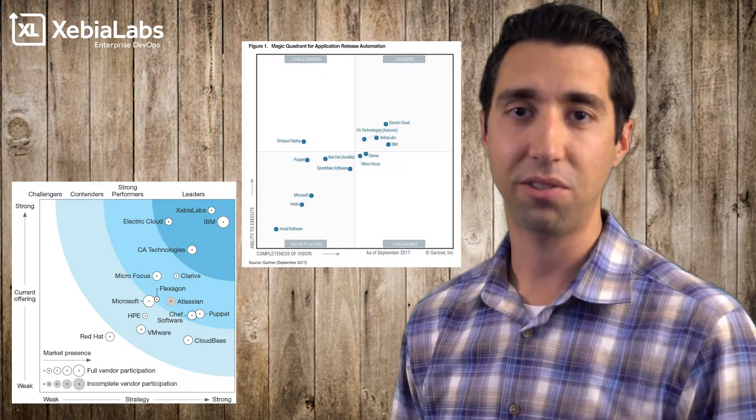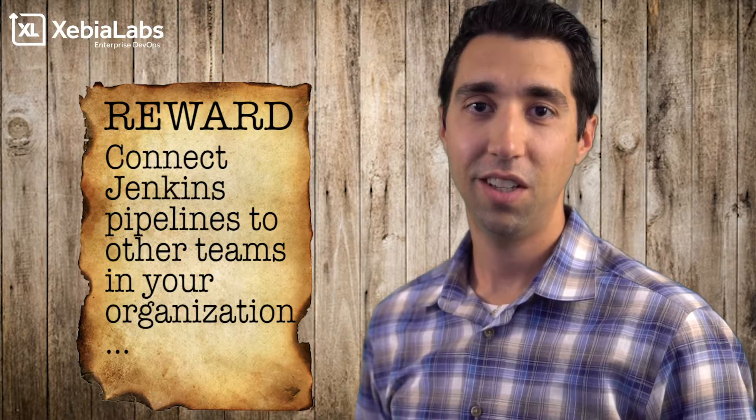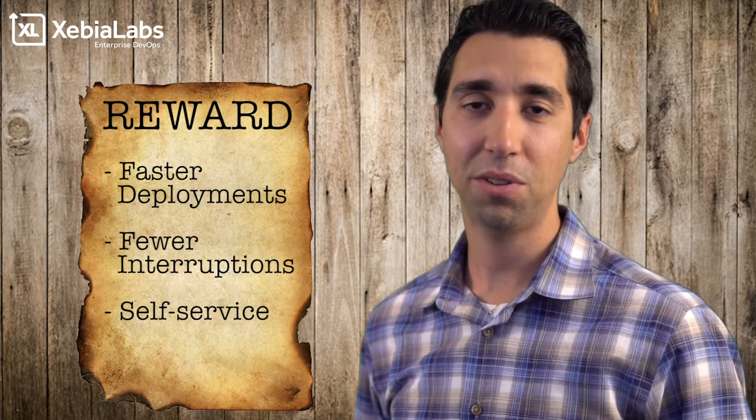As a leader in continuous delivery, the XebiaLabs DevOps platform enables your teams to connect Jenkins pipelines to other teams in your organization. XebiaLabs automates your DevOps pipeline and facilitates communication. Say hello to faster deployments, fewer interruptions, and self-service delivery.